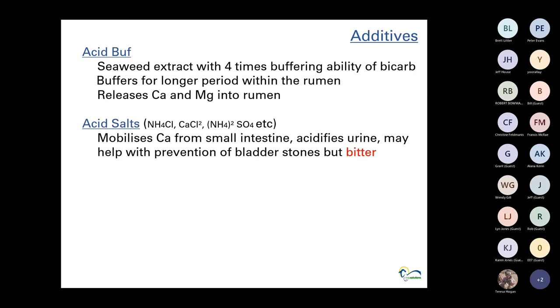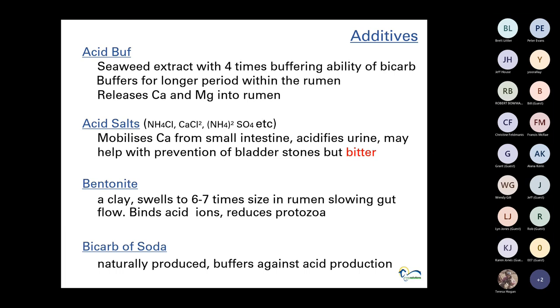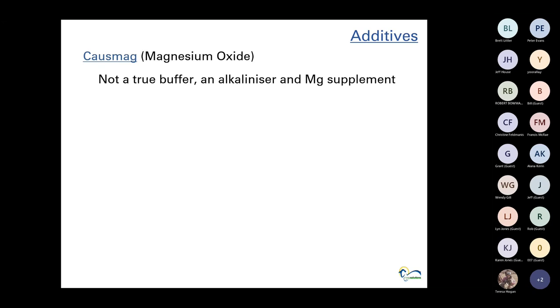Acid salts and ionic salts mobilize calcium from the small intestine, acidify urine, which can break down any stones forming, and can help with prevention of bladder stones — but they are very bitter. Bentonite is a clay that swells to six to seven times its size once it hits moisture, slowing the gut down and binding acid ions to its surface to be removed through the manure. Bicarbonate of soda is naturally produced by animals when they chew and can be used as an additive. Causmag — magnesium oxide — is an alkalinizer and a magnesium supplement; I'd have it in there as a magnesium supplement rather than primarily as an acidosis preventative.